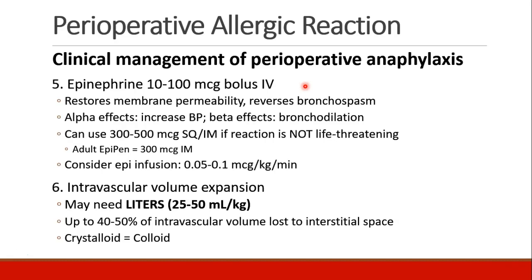Once you've done these four basic things, the next step is supporting the patient. The two things you need to do are epinephrine and volume. Epinephrine can be given in boluses of 10 to 100 micrograms IV. This helps restore membrane permeability because we know the capillaries have become very leaky. It also helps to reverse bronchospasm. The alpha effect of epinephrine can increase blood pressure while the beta effects lead to bronchodilation. You could give more epinephrine in a sub-Q or IM dose, preferably if the reaction is not life-threatening, because it does take a slightly longer amount of time for sub-Q and IM dosing to work.